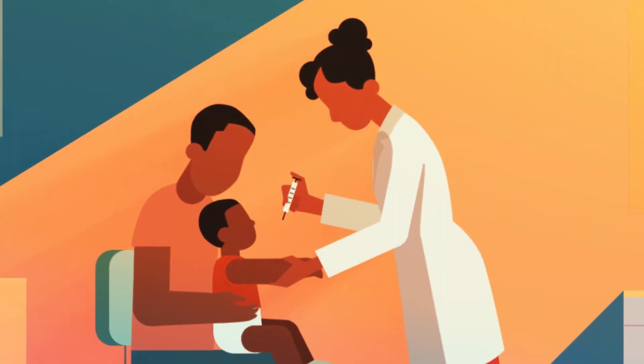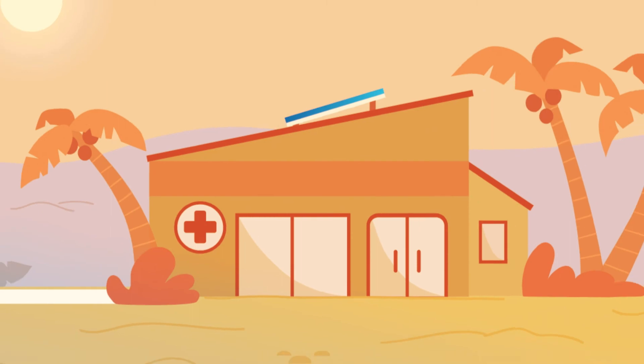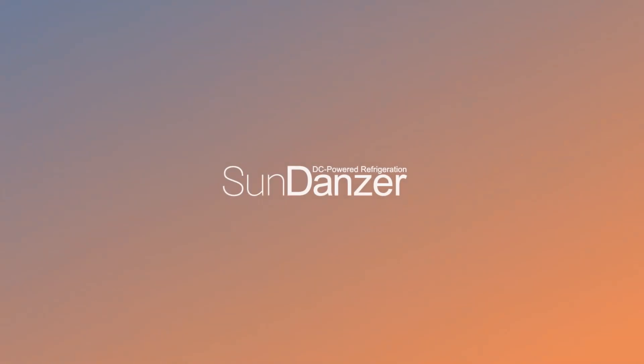Reliable vaccine refrigeration should be available to everyone, no matter where they live. With Sundanzer, that's possible.